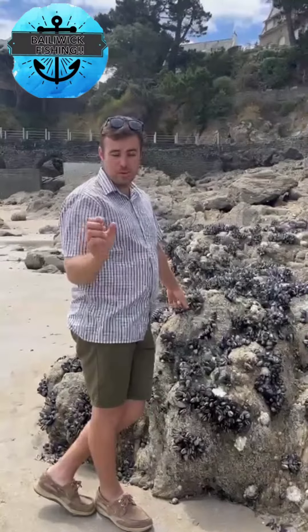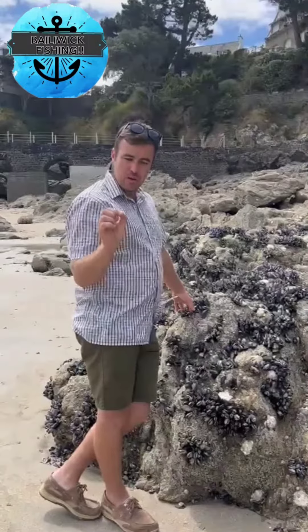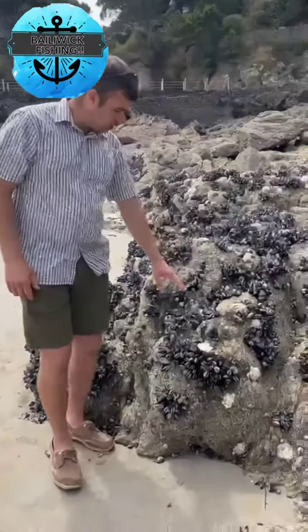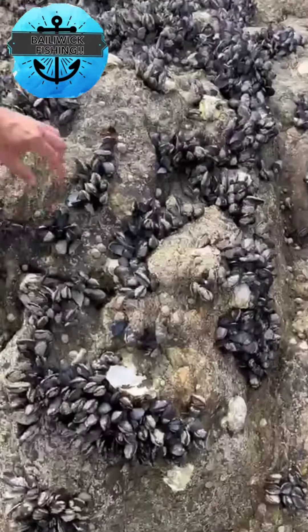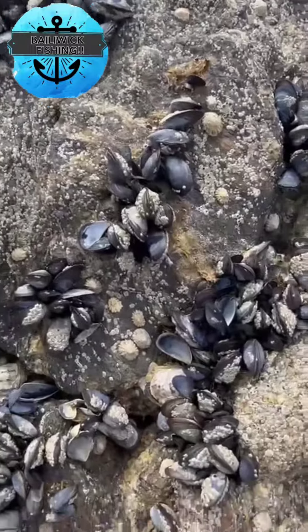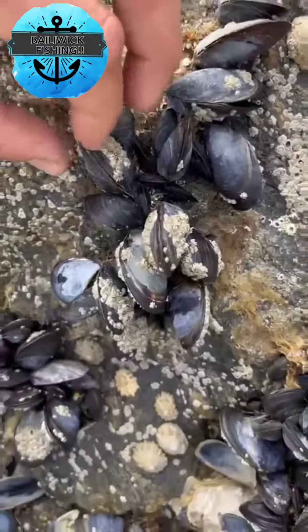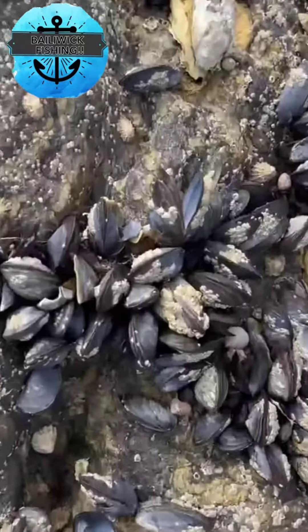If any of you have cooked mussels, you'll know that when they're alive they're closed, and when you heat them up they actually open up. What's happened to a lot of these is some of them have opened like this because of the heat — and then what happens is the birds will come down and peck the meat out.